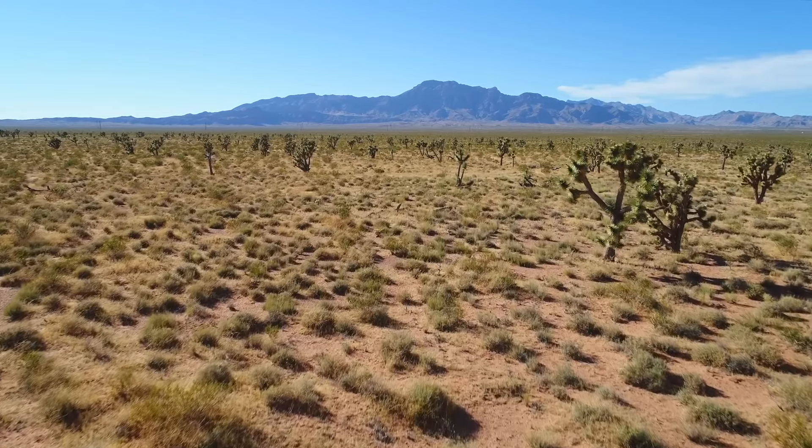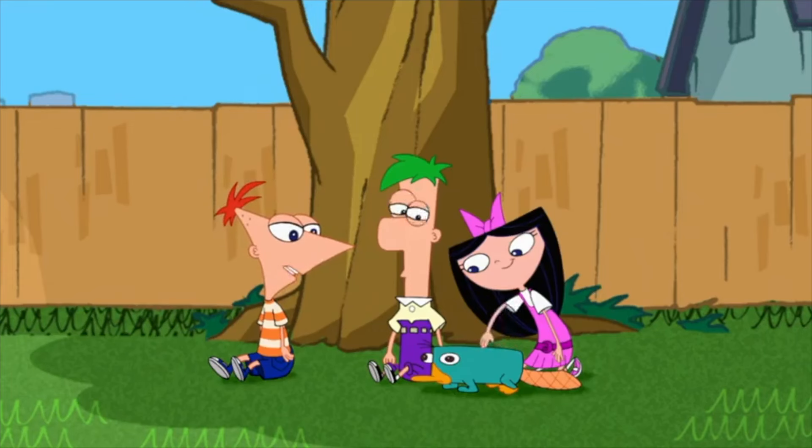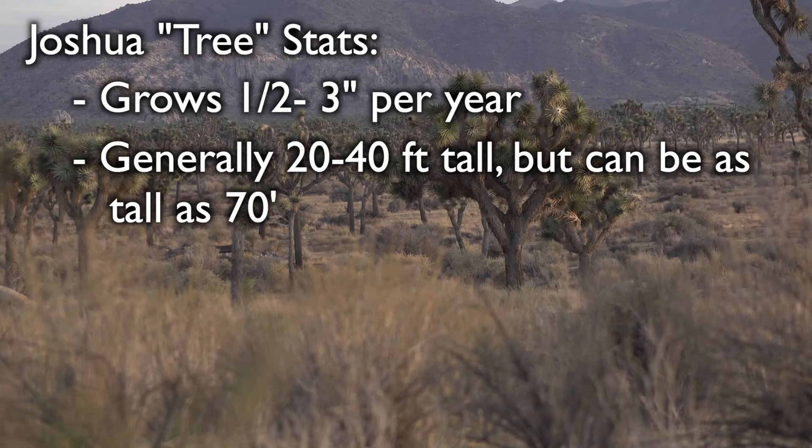This makes it really difficult for us to determine how old they are. Instead, what we rely on is their height and the average rate of growth per year. But the thing is, Joshua trees grow very slowly. They live in the Mojave Desert, located in the southwestern United States, and nothing really happens fast in the desert. Joshua trees grow just half an inch to three inches per year. From knowing this, we've been able to estimate that most Joshua trees live about 150 years.